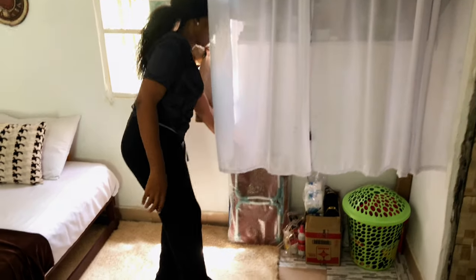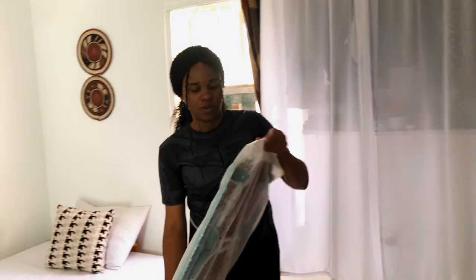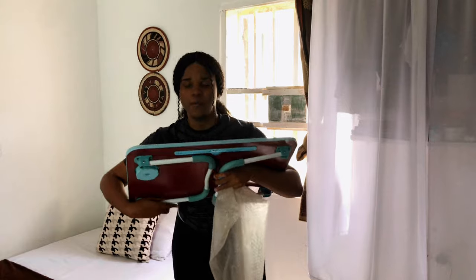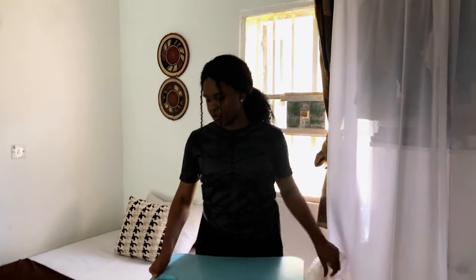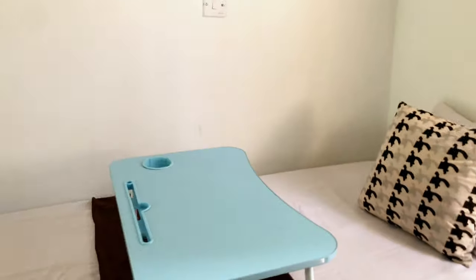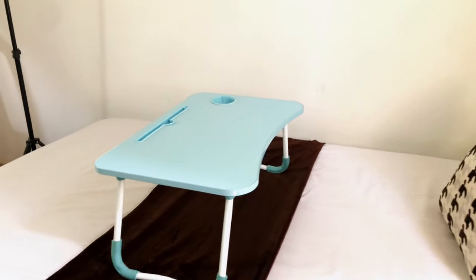I also have this table — let me open it. My staff got me this table as a bed gift. So it's what I use if I want to work on the floor or on the bed. You just put it like this and you can sit and do whatever you want to do.